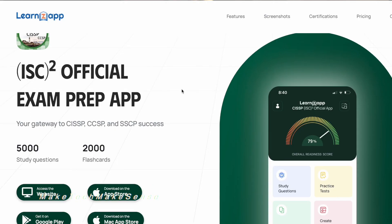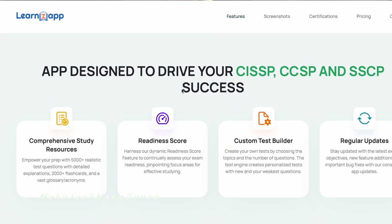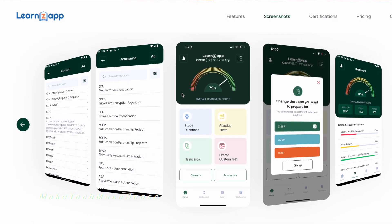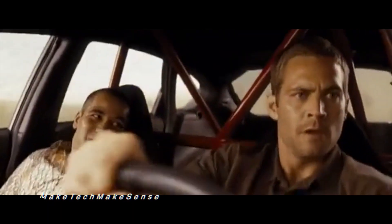Now let's get into the other resource — the Learn Z app. It basically just has a whole bunch of extra practice tests and practice questions that you can go through on the go, whether you're taking a walk, taking a break, or studying during downtime.